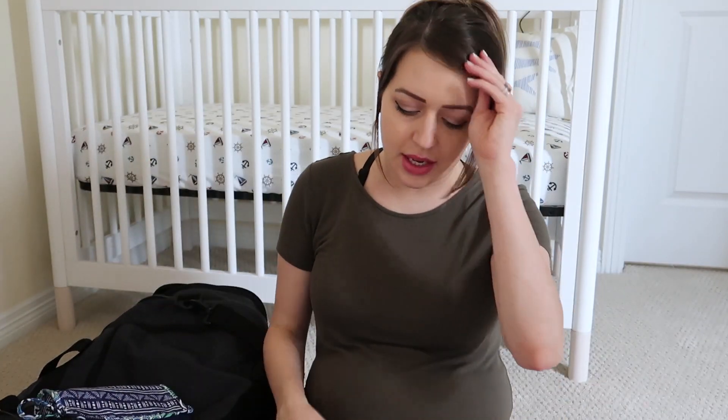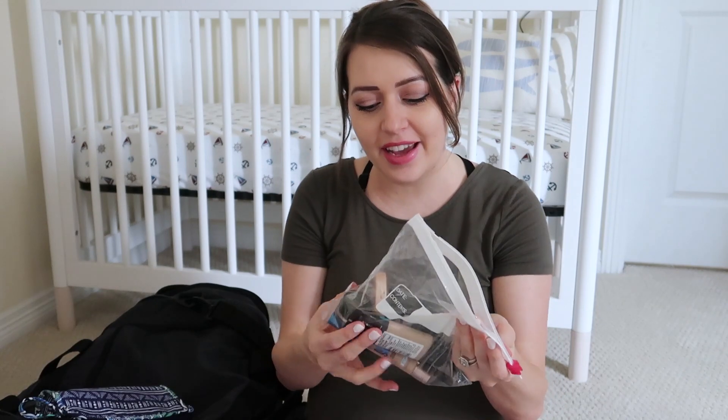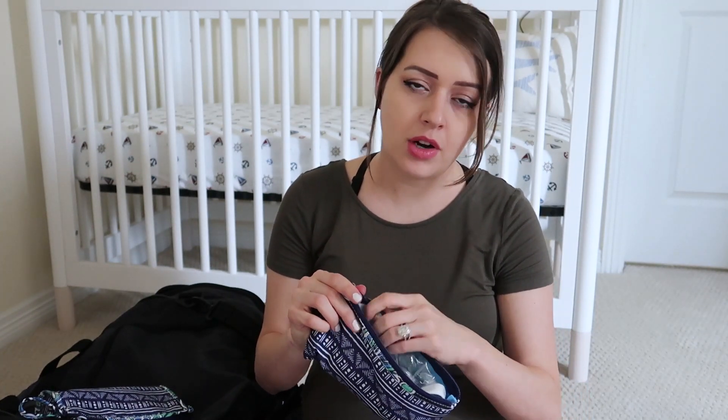The next thing I have is a little makeup bag. Yes, I'm bringing some makeup to the hospital. I figured if we're going to take any pictures, I want a little bit of makeup. Honestly it's hardly any — just mascara, definitely an eyebrow pencil. Other than that, just a couple of things I don't use on a daily basis that I can throw in here all ready to go.